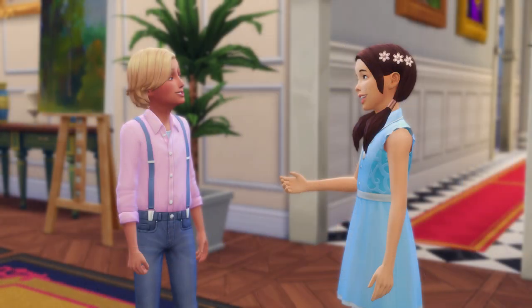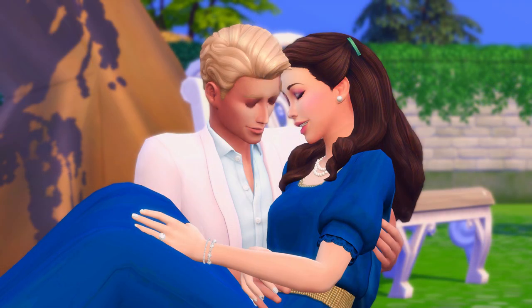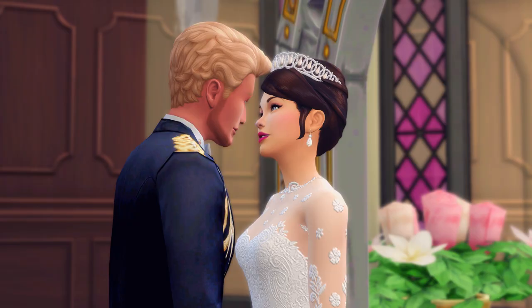To start our story, Princess Alice of Willow Creek and Prince Henry of Windenburg were good friends and ended up developing crushes on each other as kids. Their parents decided to sign an official agreement for their arranged marriage. They became closer as teenagers and their wedding took place when they became young adults.